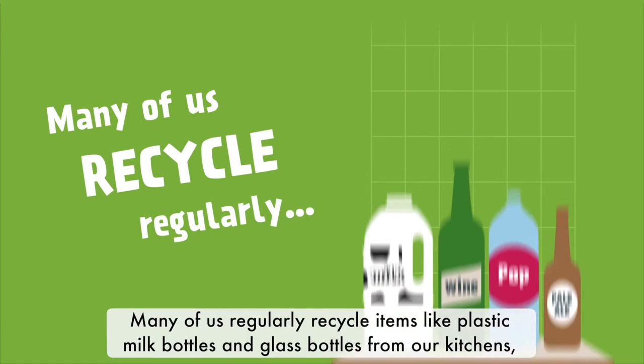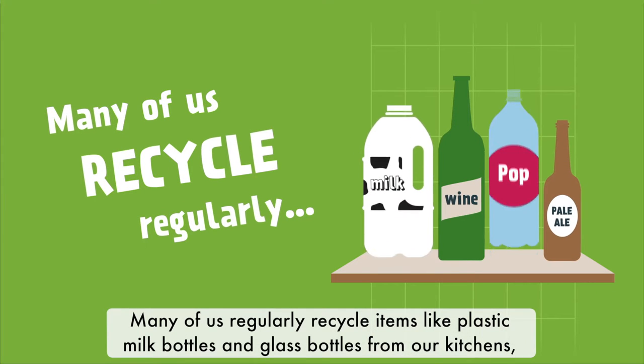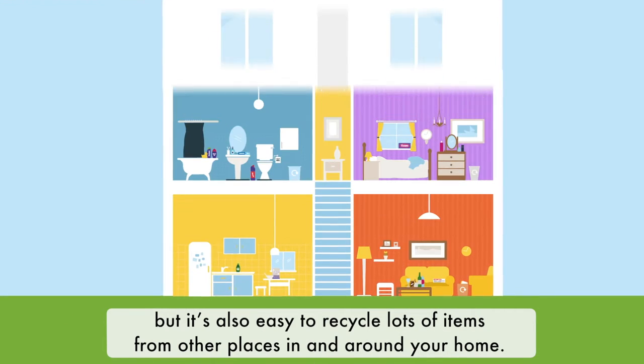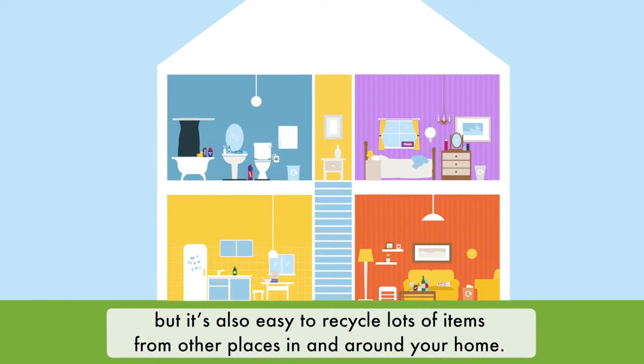Many of us regularly recycle items like plastic milk bottles and glass bottles from our kitchens. But it's also easy to recycle lots of items from other places in and around your home.